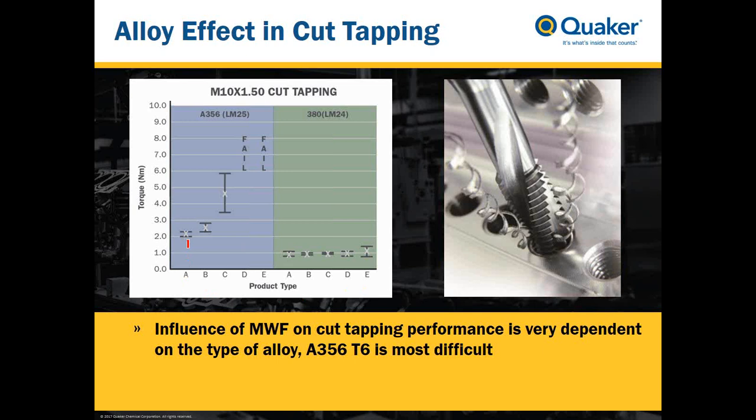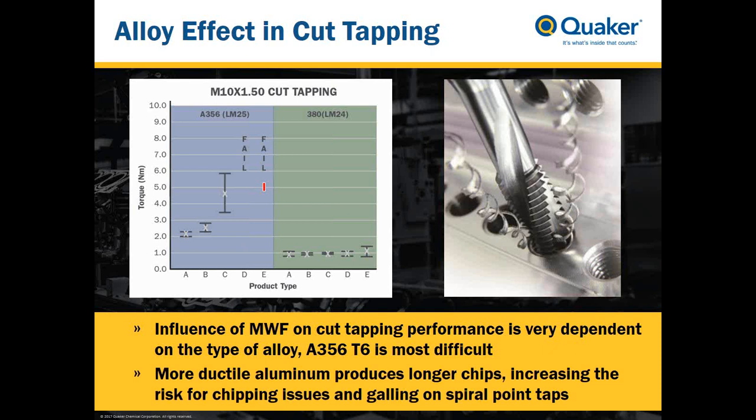With A380 in green, all five products A, B, C, D, and E show a nice stable performance with low torque values and relatively low variation — the metalworking fluid quality has little influence. For A356, it's completely different. Product A shows fairly low torque, stable behavior, and low variation. But for products D and E, we see total failure — the tap has either jammed or part of it has been broken. A356 is very ductile, producing longer chips, and with a spiral tap in a closed hole, there is increased risk for chipping issues and galling.